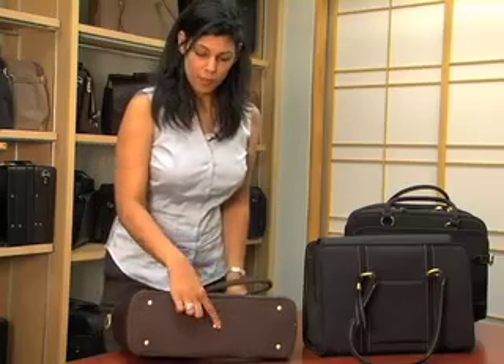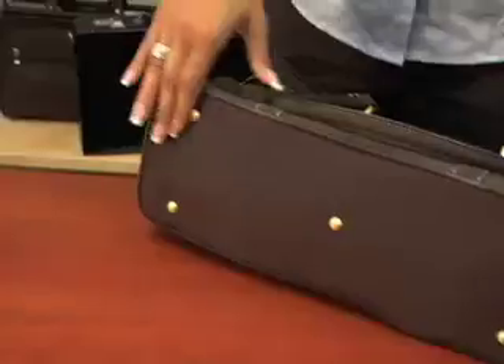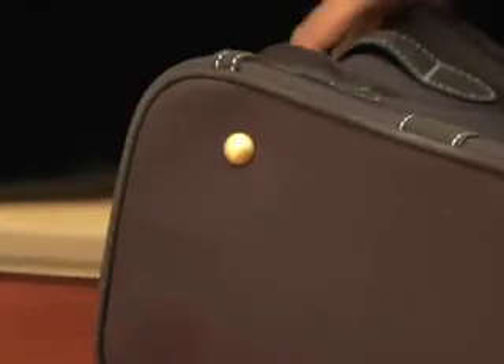Brushed gold bottom feet, so when you're putting your bag down on a hard surface or on a floor, you're not exposing the bottom of your bag to the exterior elements.